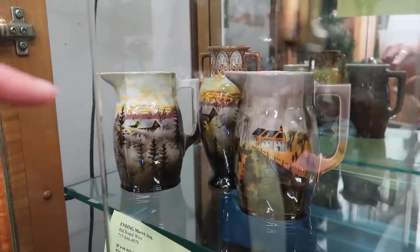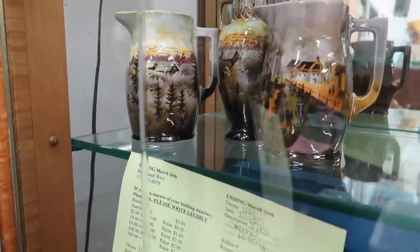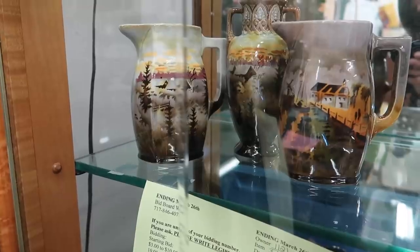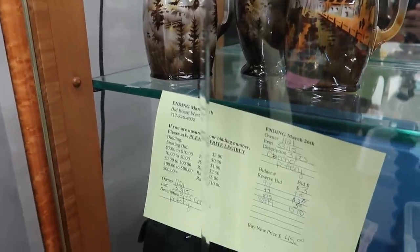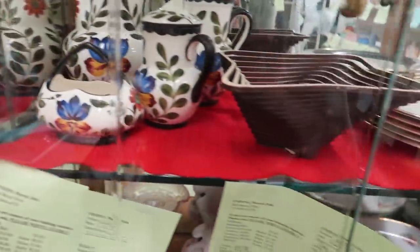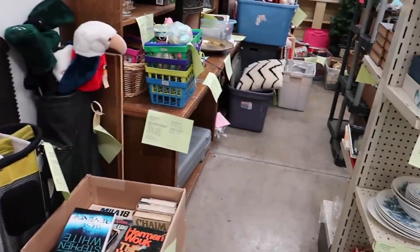I do really like this set for $45 — especially that little face in the middle. I'll have to think about that one and see what else we grab before committing to it.